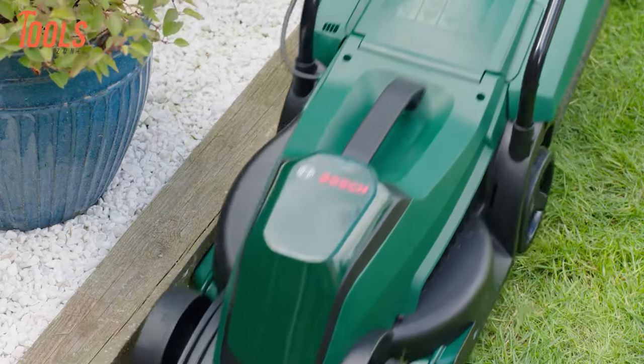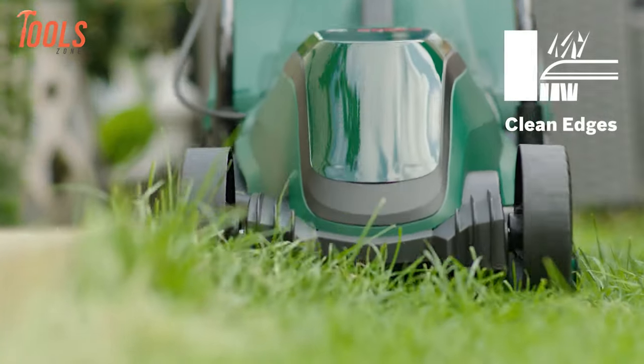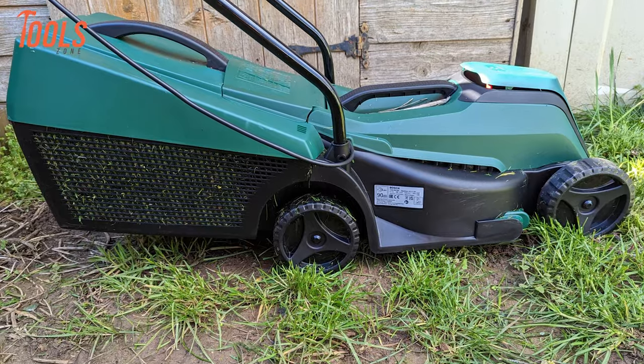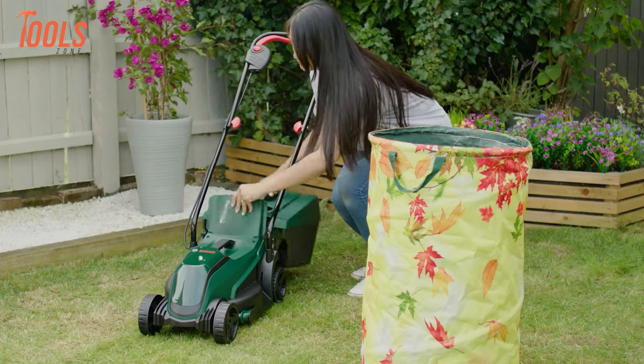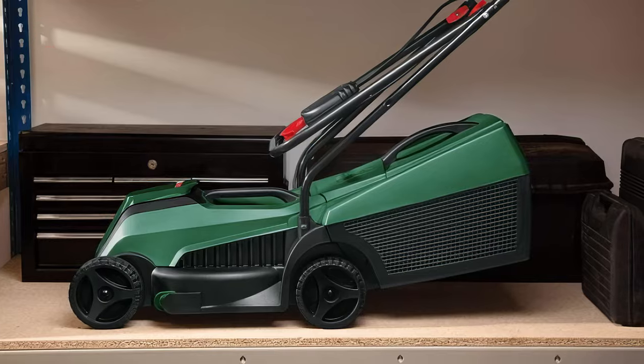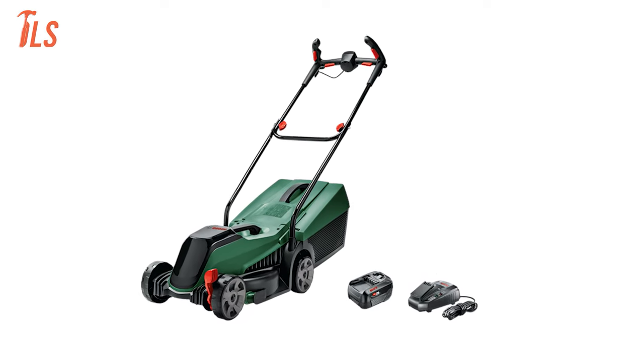Additionally, grass combs ensure a precise and clean trim along walls and edges, facilitating quick and easy results. Belonging to the Power4All Alliance, this mower provides compatibility with a wide range of tools from various brands, offering users unmatched versatility and convenience for their gardening tasks.